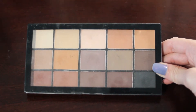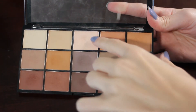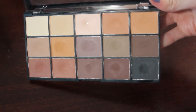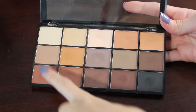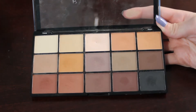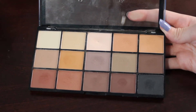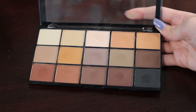Next up is my Revolution Reloaded Basic Mattes palette. This one also has one pan in it already — in the shade up here. The two shades I would like to hit pan on by the end of 2022 are number six over here and number eight. I do find these two shades pretty easy to use — they have the most use from this palette — and I think I could do it pretty easily.